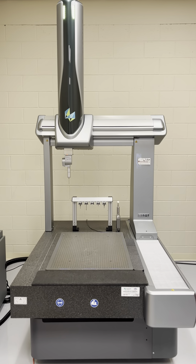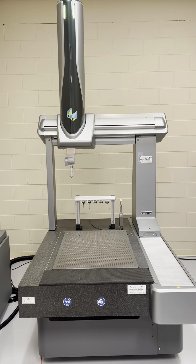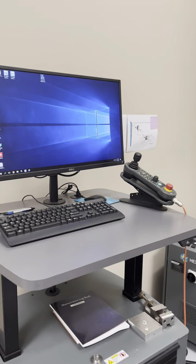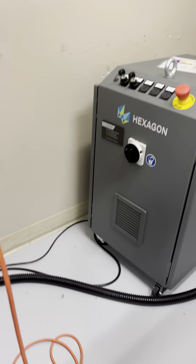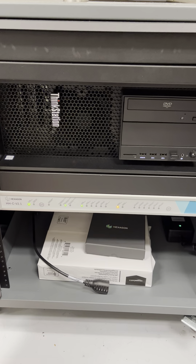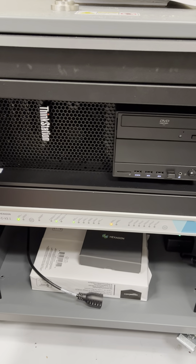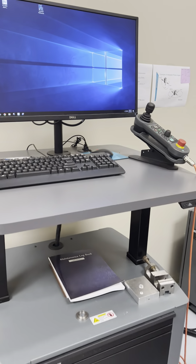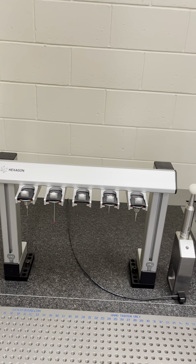Alright folks, this is lot 38 — the Hexagon Global S Chrome 7.10.7 CNC CMM machine. It comes with the PC hand controller, a power supply, your Hexagon computer IBM ThinkStation probably in the corner, the switches, and a nice workstation with a probe rack.